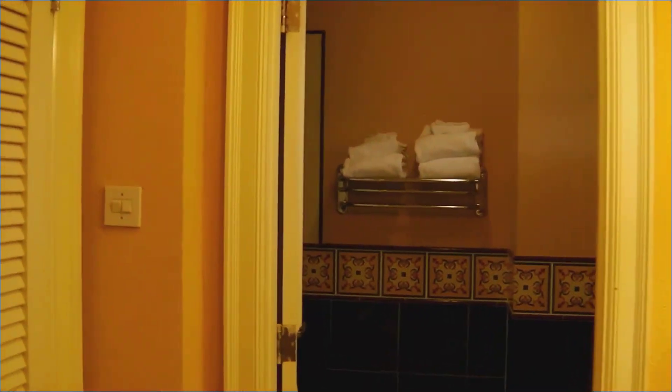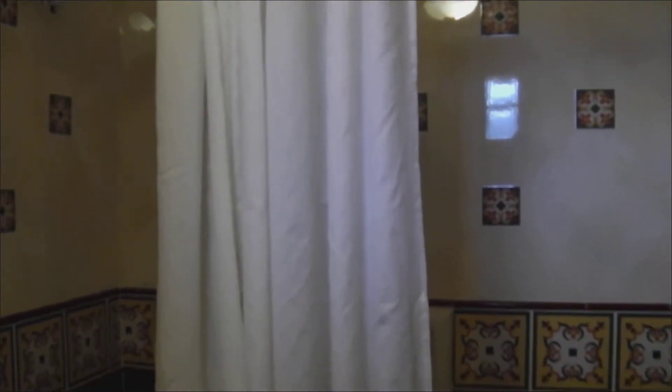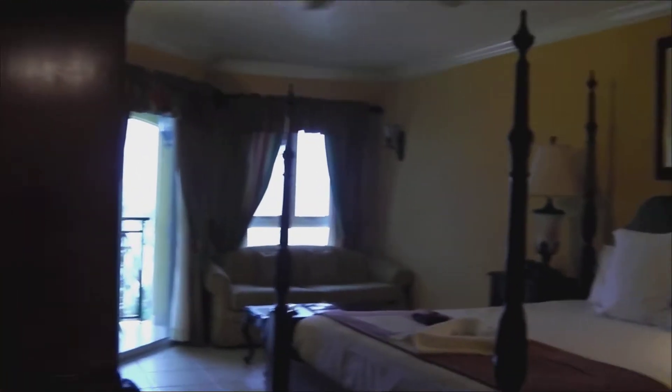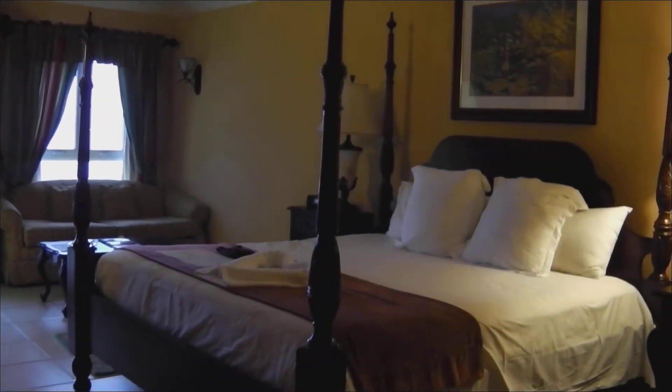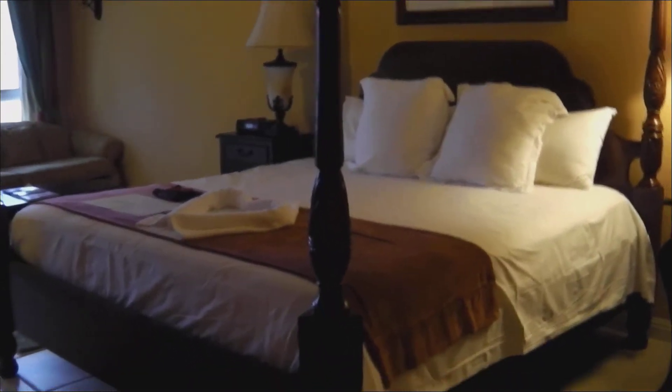When you first walk in the door, to the right is the bathroom — and there's that and your lovely shower. Now let's go check out the bed. This is what you're going to see when you first walk in to the room. You've got your king size bed right there.